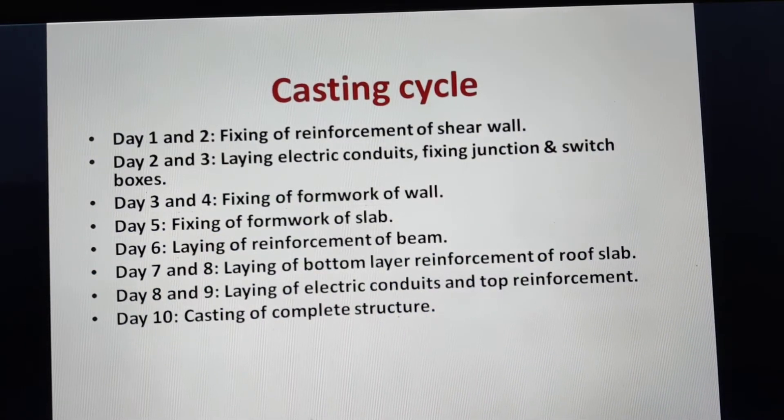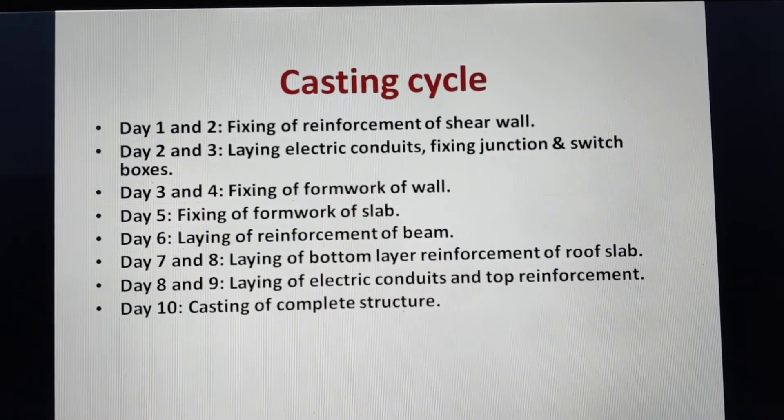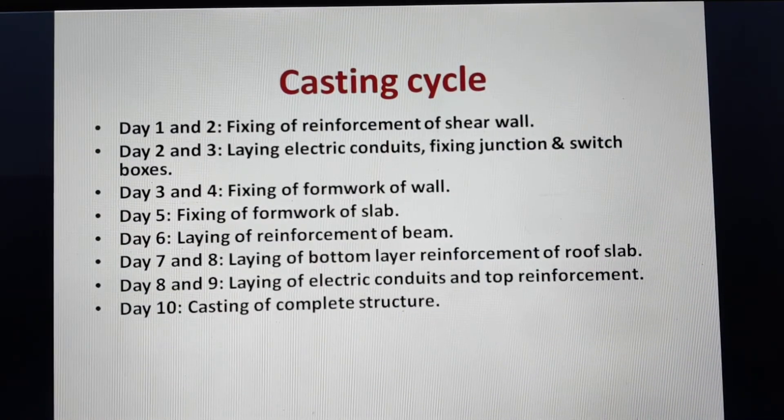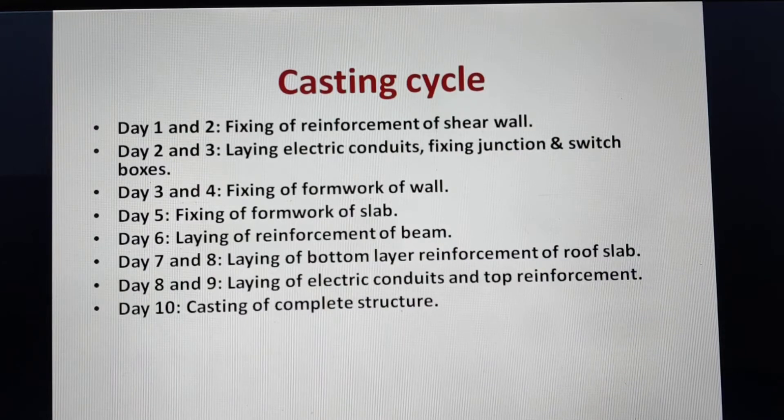A casting cycle analysis was also done. Day 1-2: fixing of reinforcement of shear walls. Day 2-3: laying of electrical conduits, fixing junction and switch boxes. Day 3-4: fixing of formwork of walls. Day 5: fixing of formwork of slab. Day 6: laying of reinforcement of beam. Day 7-8: laying of bottom layer reinforcement of roof slab. Day 8-9: laying of electrical conduits and reinforcement, followed by casting of the complete structure — a ten-day cycle that can likely be reduced to six or seven days.